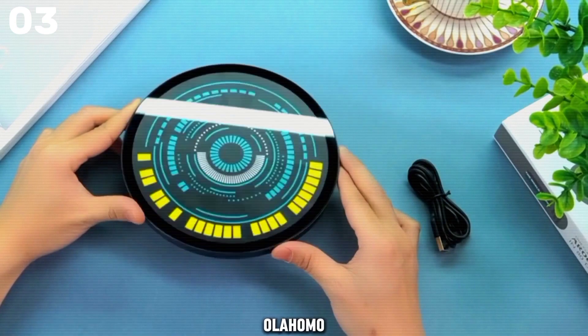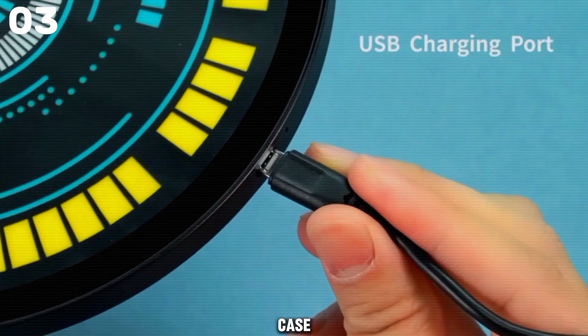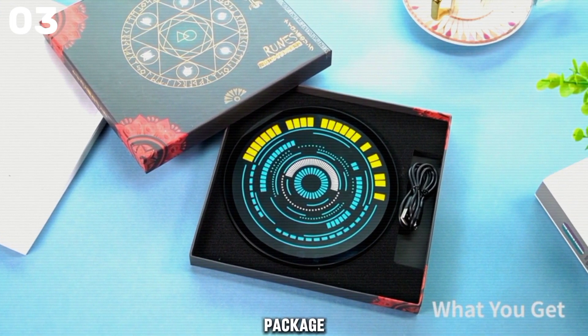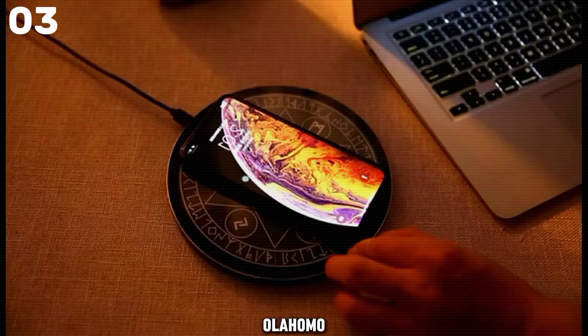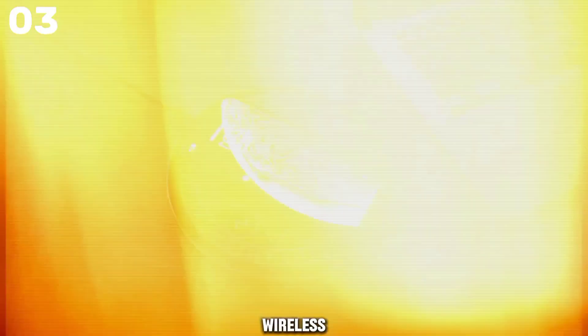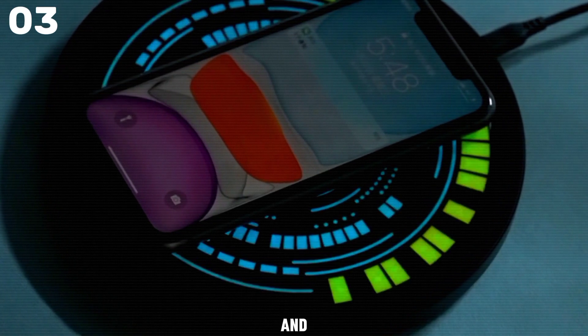Not only does the Olahomo charger deliver fast charging speeds, but it also prioritizes safety with its case-friendly design and multi-protection features. With an exquisite package design and a 12-month refund replacement guarantee, Olahomo ensures customer satisfaction and peace of mind. Upgrade to the Olahomo wireless charger today and embrace the future of charging with ease and allure.